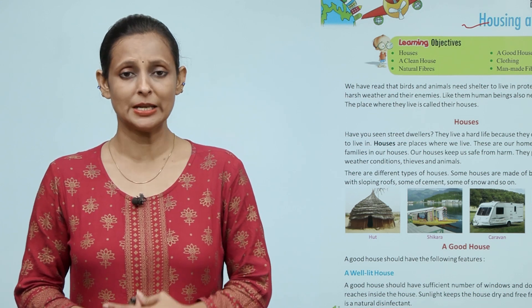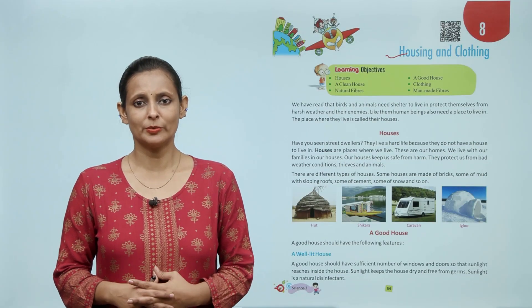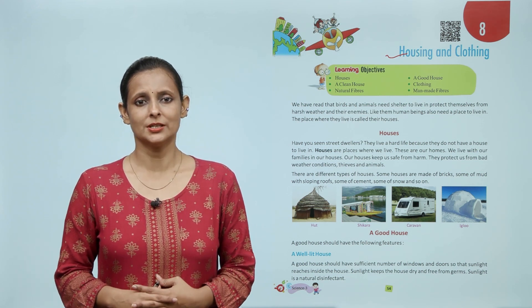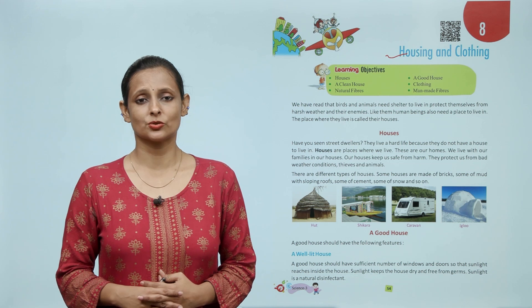to protect themselves from harsh weather and their enemies. Like them, human beings also need a place to live in. The place where they live is called their house.